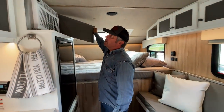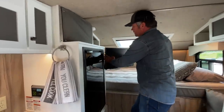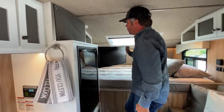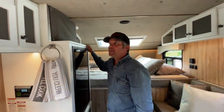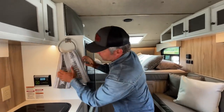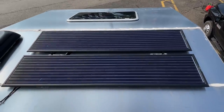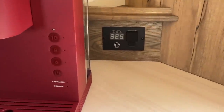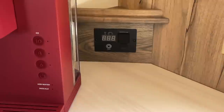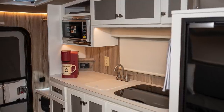You have an 8,000 BTU AC unit, a swing-out TV, stereo systems up front. There's a 12-volt and 120-volt TV option. This one has the Zamp setup with 180 watts of power on this particular camper. We have a 2,000-watt inverter tucked in the corner — great for coffee in the morning, just pop that thing and you're good to go.